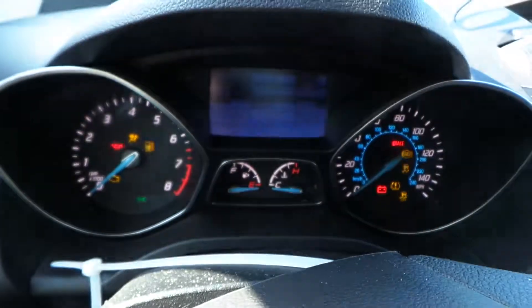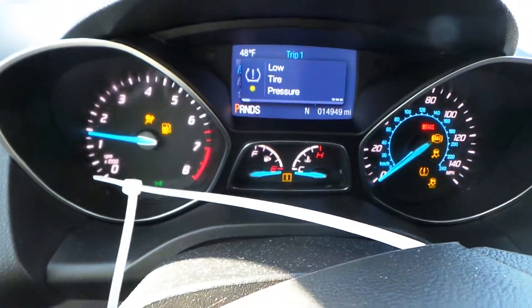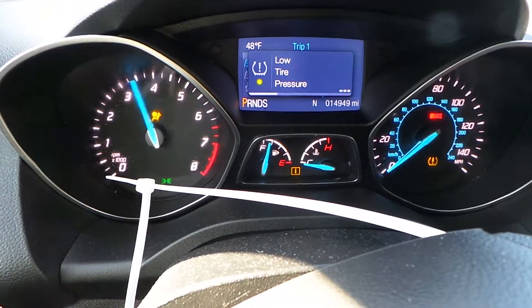We have a good speedo as well as a column with tilt, cruise, and delay wiper. The airbag is deployed. And as you can see, this engine does run — it sounds great when revved up.